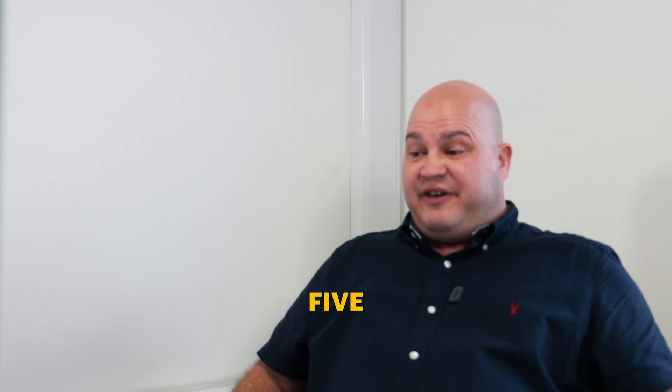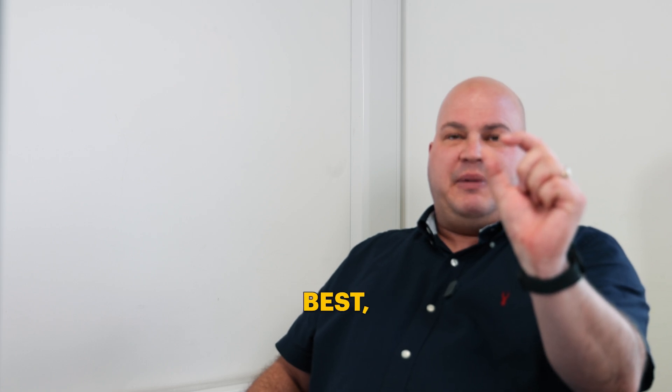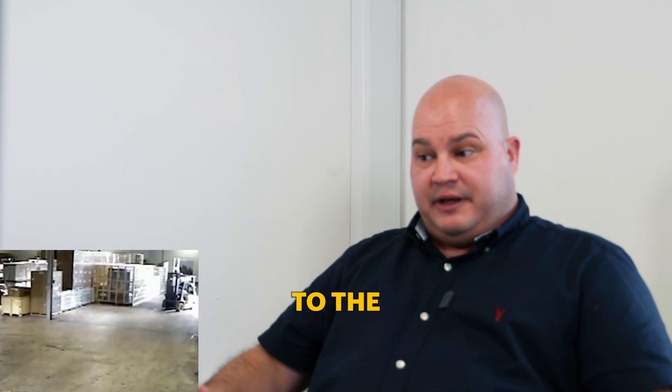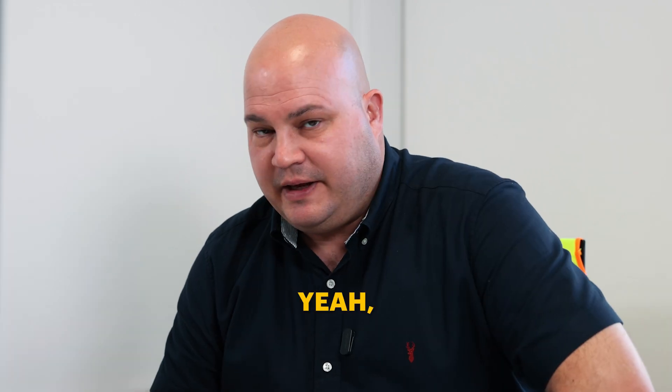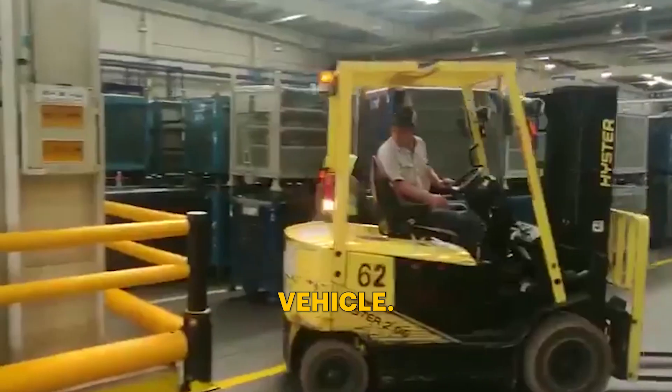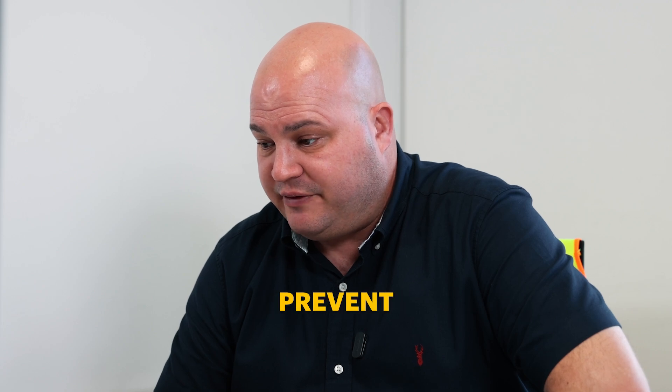That truck alone will weigh five ton and you've got a sword on the front, and that steel girder is only going to be probably at best 10 mil thick. When it gets up to the backrest of the fork truck, we've got the impact. The operator's thrown from the vehicle. A good barrier system and a good column protector would definitely prevent that from happening.